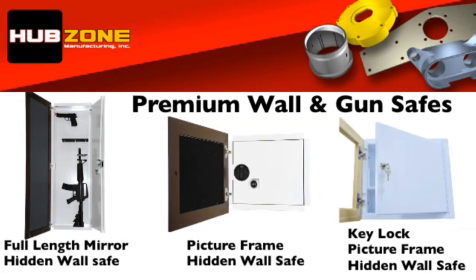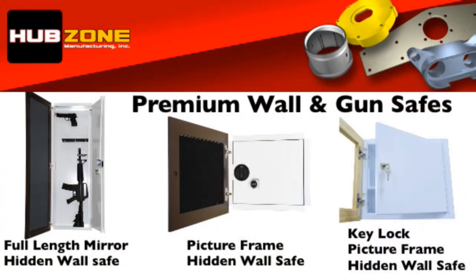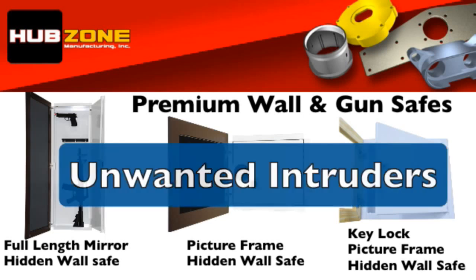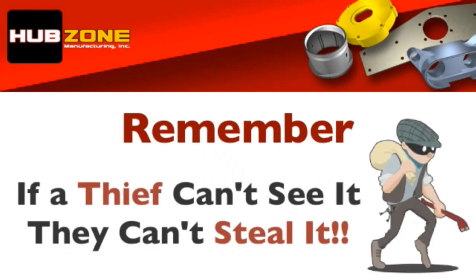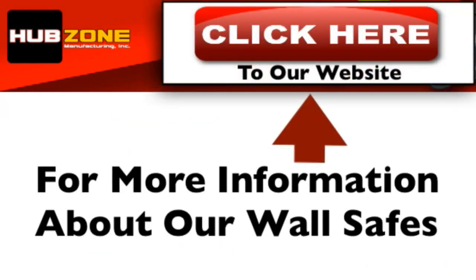With three concealed from view wall safes to choose from and a full line of accessories, we are confident that we have a wall safe that will keep your valuables secure and safe and out of the reach of unwanted intruders and curious children. Remember, if a thief can't see it, they can't steal it. To purchase and for complete information on our hidden from view wall and gun safes, click the link above.